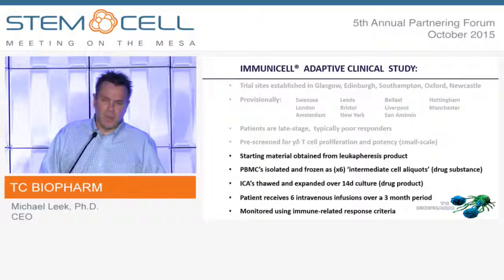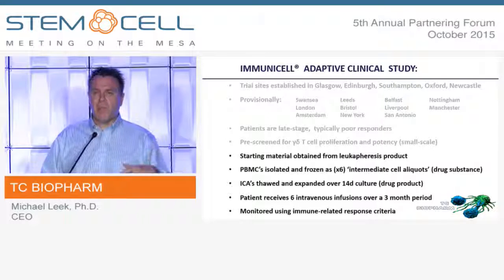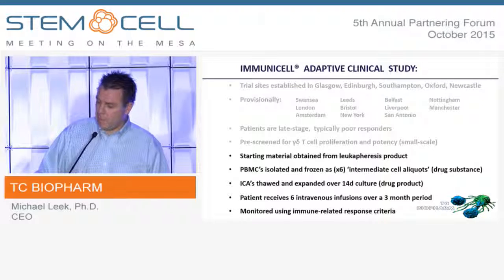The release criteria are mostly based on flow cytometry analysis. Of course, you've got sterility, mycoplasma, and all that standard safety testing done in-house. But we release on flow analysis — cells that are CD3 positive, CD45 positive, and Vγ9 positive.